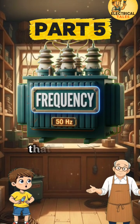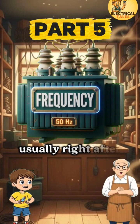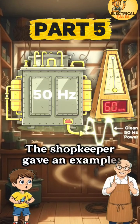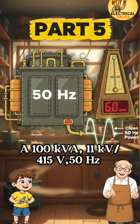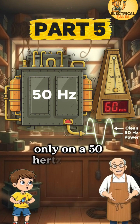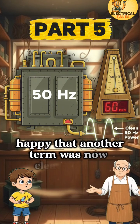He pointed to the plate — that's why the frequency is clearly printed as 50 Hz, usually right after the voltage ratings. The shopkeeper gave an example: a 100 kVA, 11 kV / 415 V, 50 Hz transformer must be used only on a 50 Hz system. Raju nodded, happy that another term was now clear to him.